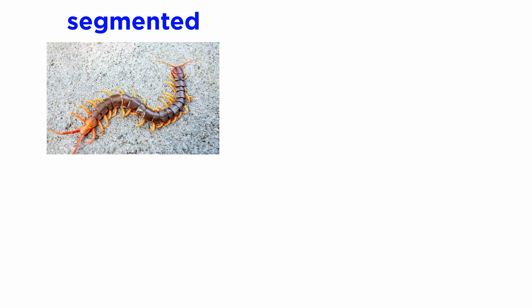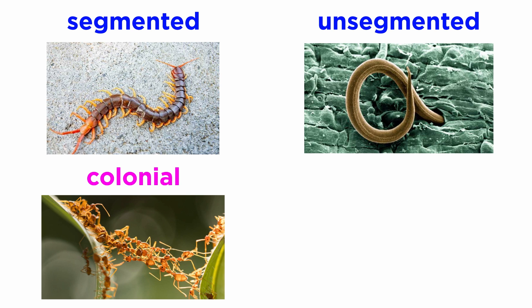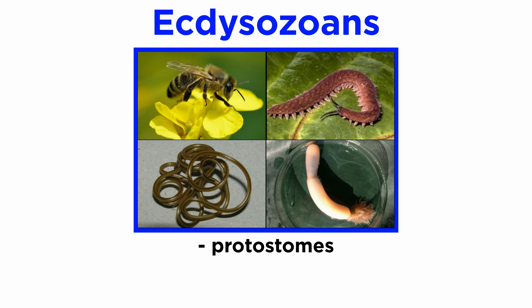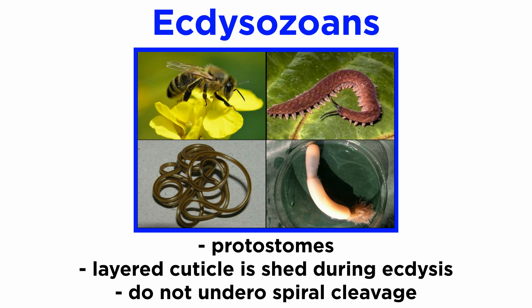Some members, like the arthropods, are segmented, while others, like the nematodes, are unsegmented. Some members are colonial and others solitary. Regardless, all ecdysozoans are protostomes with a layered cuticle that is shed during ecdysis and do not undergo spiral cleavage during development.